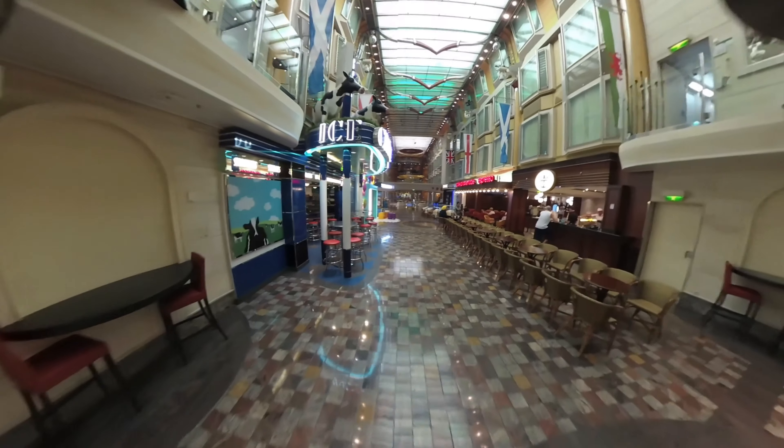Walking through here during a busier period during the day, it wasn't that busy. We've got the sunshine — I think probably Europeans aren't drawn to these slot machine kind of things as much. They do get used of course, but not super heavily.